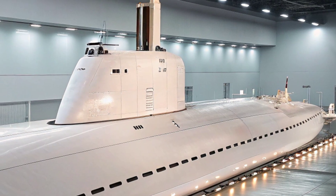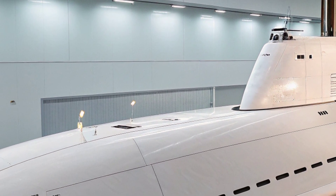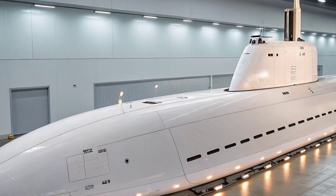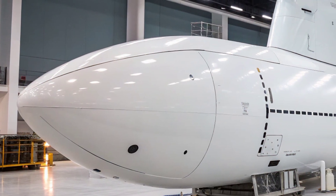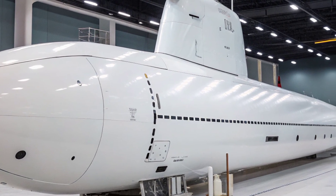The USS Virginia is also fitted with cutting-edge sonar systems that provide a comprehensive picture of its surroundings. Its bow-mounted sonar array, wide aperture array along the flanks, and towed array sonar systems give it unmatched detection capabilities in both littoral and deep-sea environments.